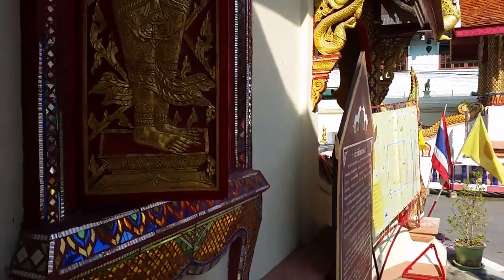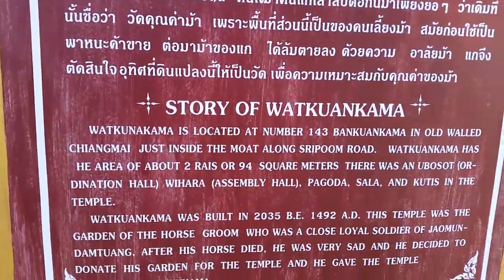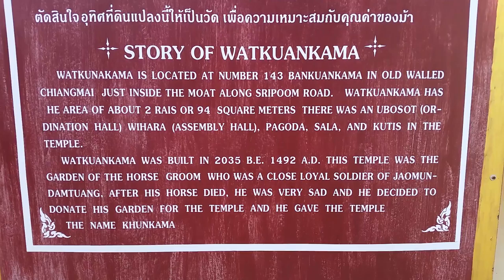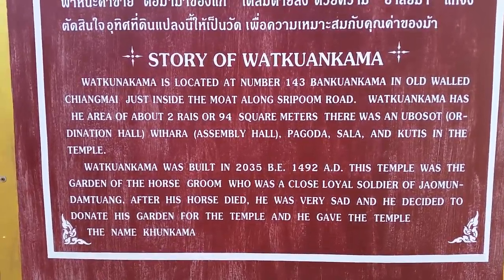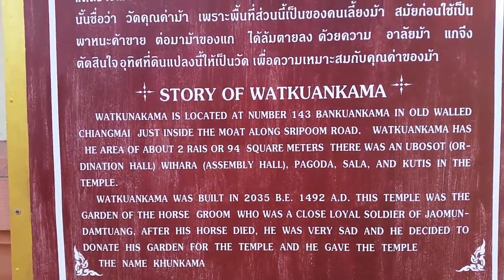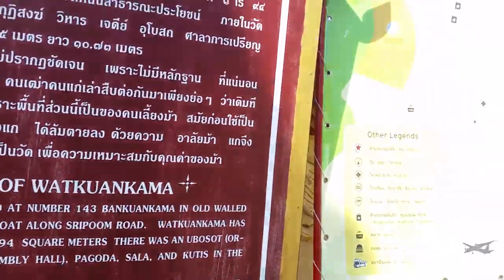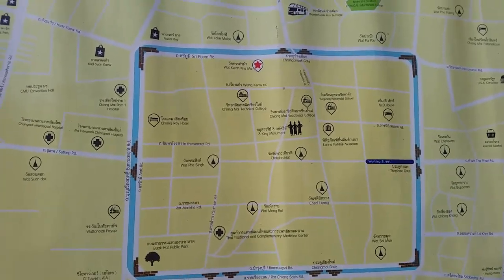And then on the board just outside the Vihan is a description of the story of Wat Kuan Kama. So the temple was built in honour of a soldier's horse. And why not?